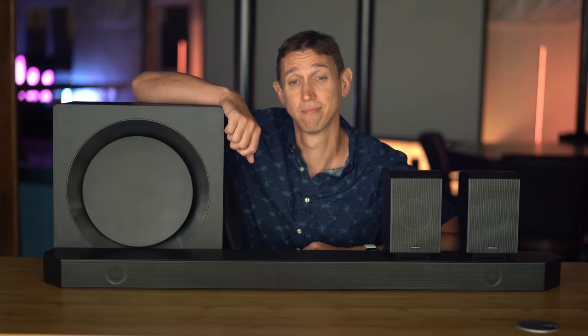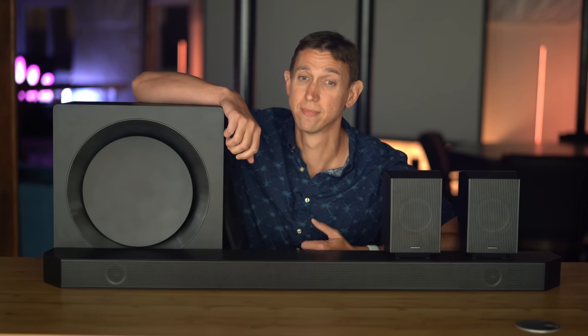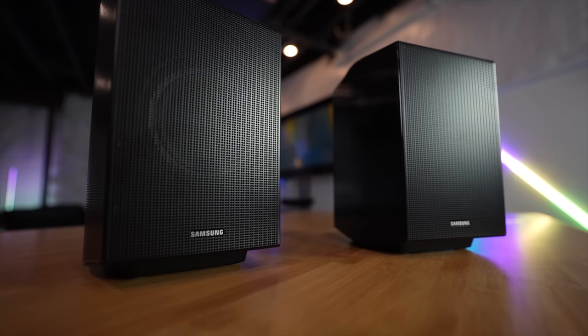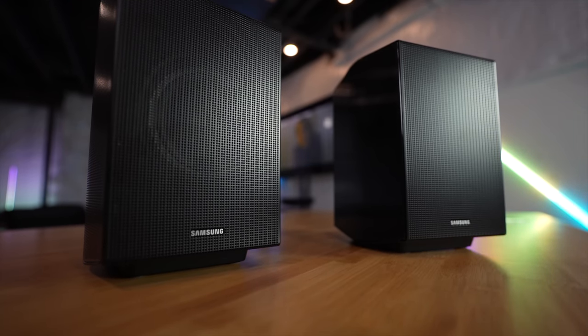Usually the app connects reasonably fast, but be prepared for bumps. The components do seem to stay connected to each other fairly well. In my three weeks of experience, I've experienced one occurrence where the rear left speaker lost its connection to the bar. A power cycle resolved the issue.